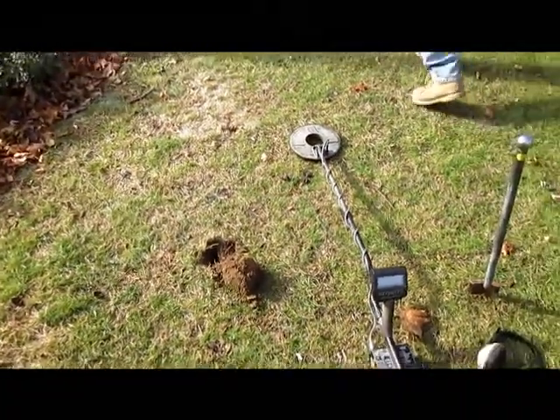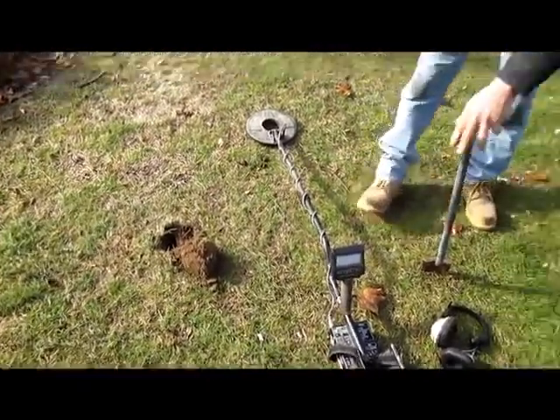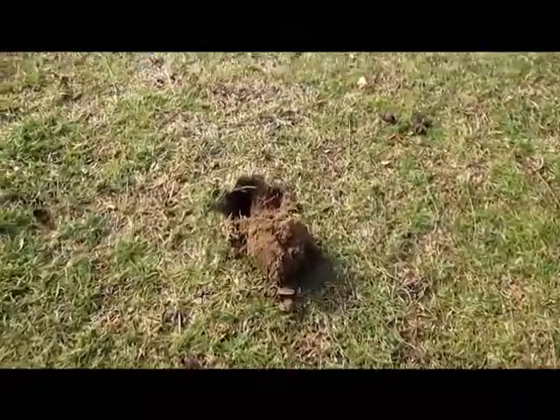Another beautiful Saturday here for Long Island Relic Recoveries. There's Mr. Jeff - he just got a decent signal over there. Won't show the property, but we're in a nice big one. So Jeffy's down there and he's got his first good signal.